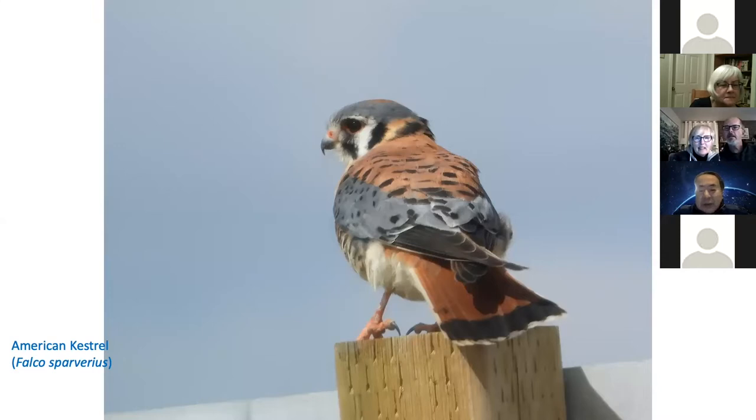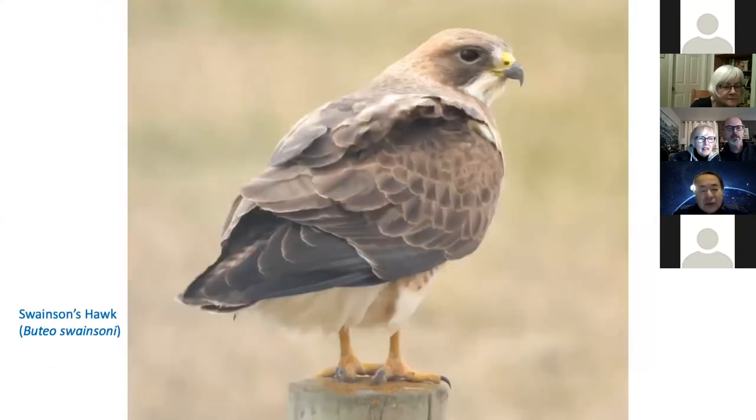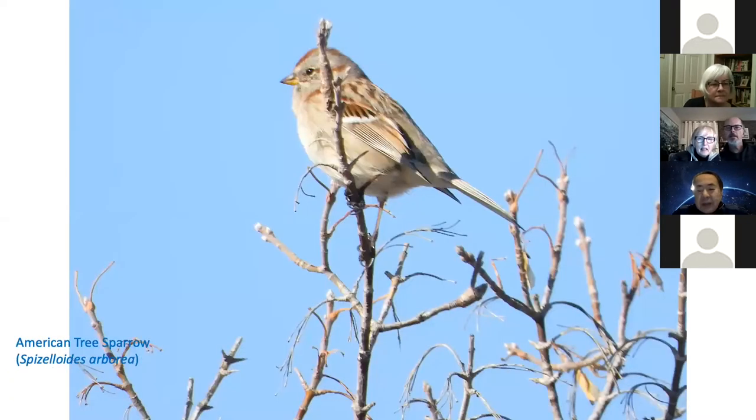American kestrel. Merlin. Swainson's hawk. Cooper's hawk. And the osprey family with two chicks. American tree sparrow — I saw them quite a lot this year during spring and fall migration.